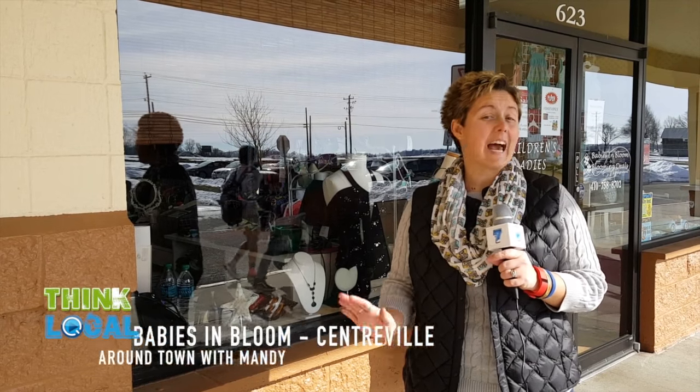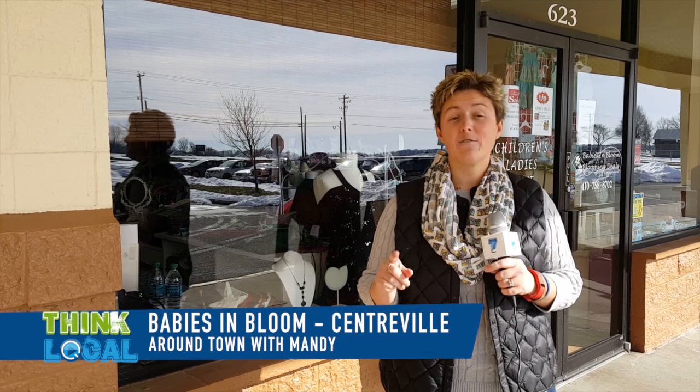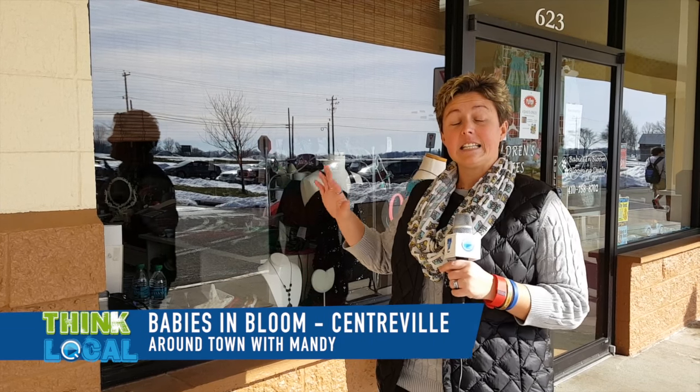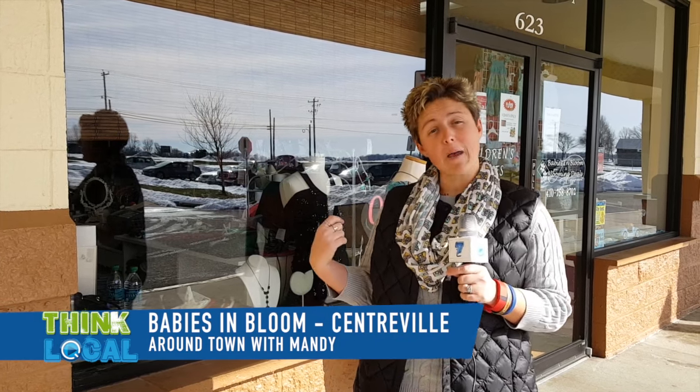Hey, this is Around Town with Mandy and I'm Mandy Liger from Edwards Pharmacy. Today we've decided to venture out from downtown and come out just a little ways and check out the Acme Plaza. Today we're going to get an exclusive look inside of Babies in Bloom and see what's going on and what the happening things are. So follow us and let's take a look and tour Babies in Bloom.